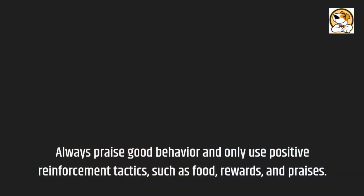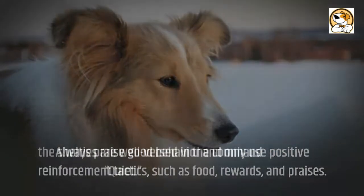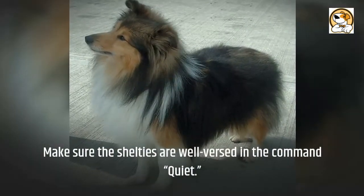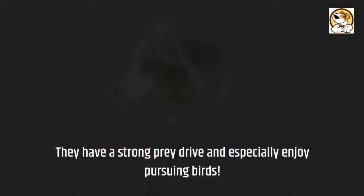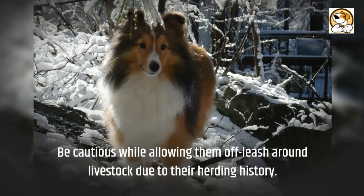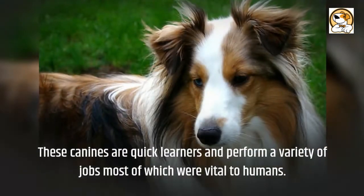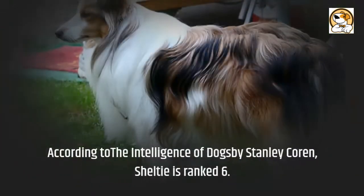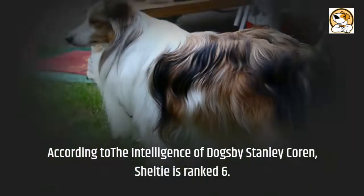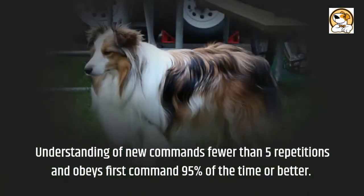Always praise good behavior and only use positive reinforcement tactics such as food rewards and praise. Make sure Shelties are well versed in the command quiet, as they have a strong prey drive and especially enjoy pursuing birds. Be cautious while allowing them off-leash around livestock due to their herding history. According to The Intelligence of Dogs by Stanley Coren, the Sheltie is ranked 6th, understanding new commands in fewer than 5 repetitions and obeying the first command 95% of the time or better.